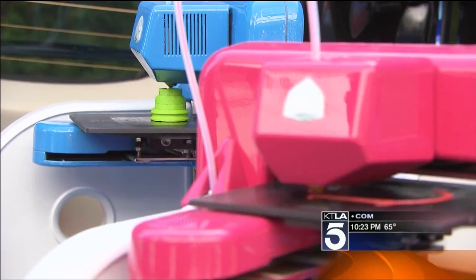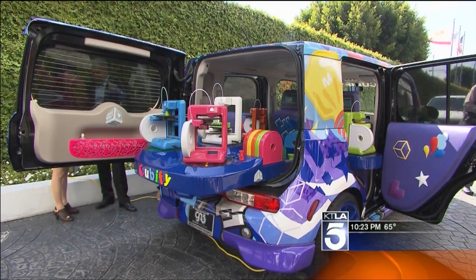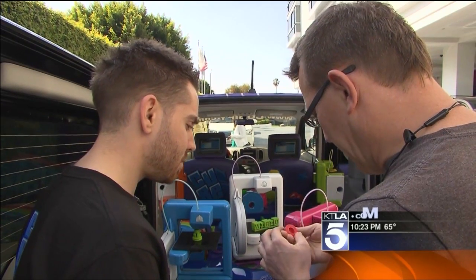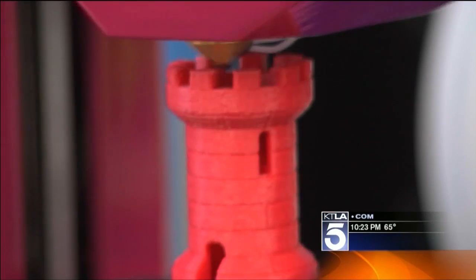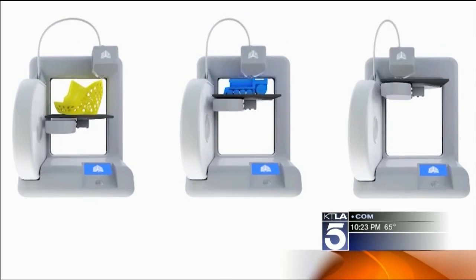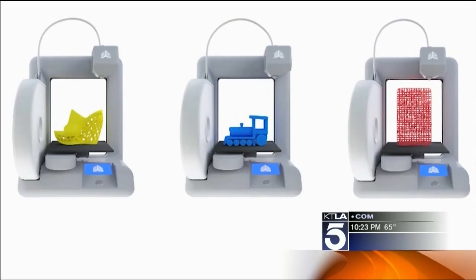It's a 3D printed glove. This is the Cube, a personal 3D replicator from 3D Systems. What's the printing time on something like this? A couple hours. That arm squirts out a hot, quick-drying plastic and makes whatever you ask it to.